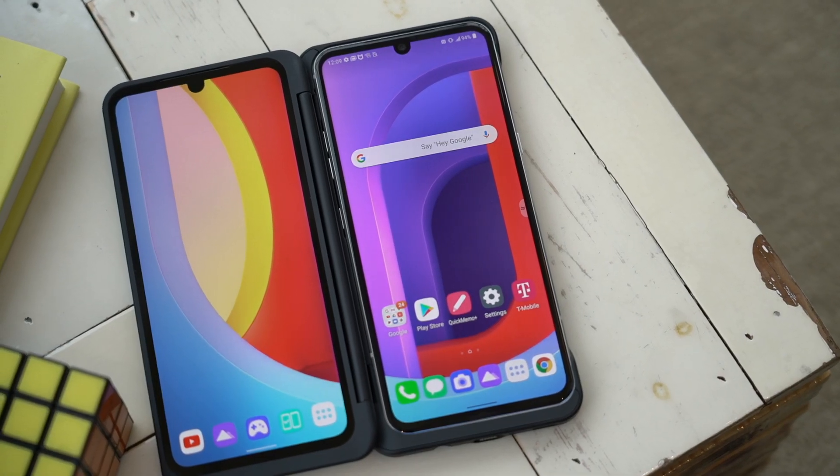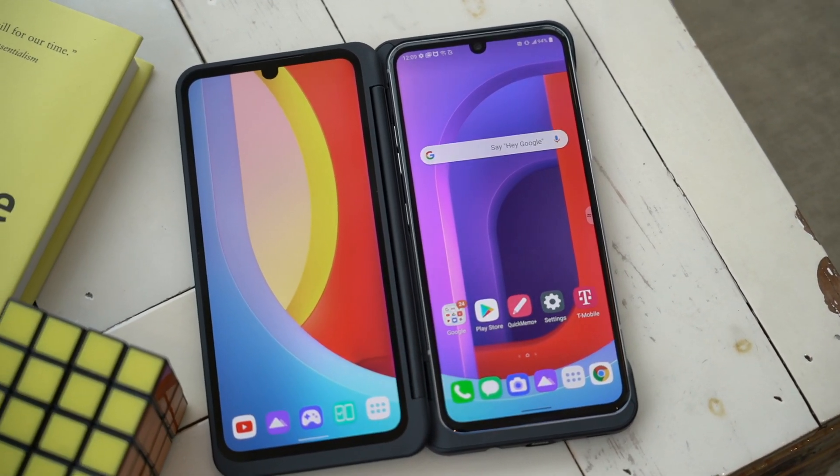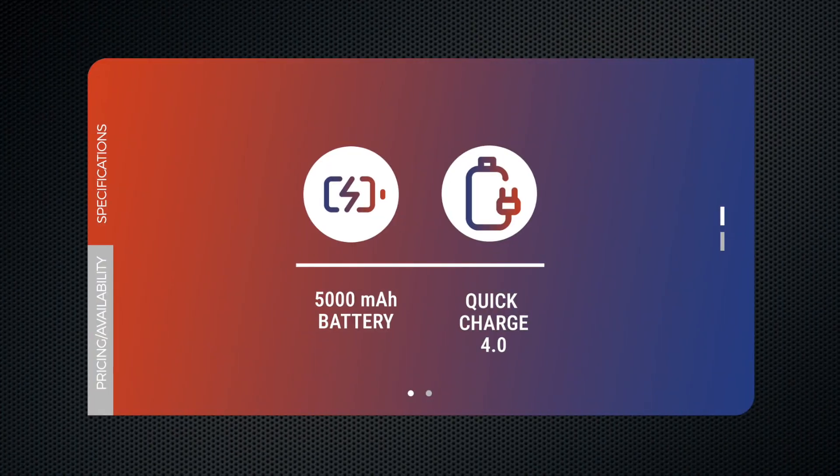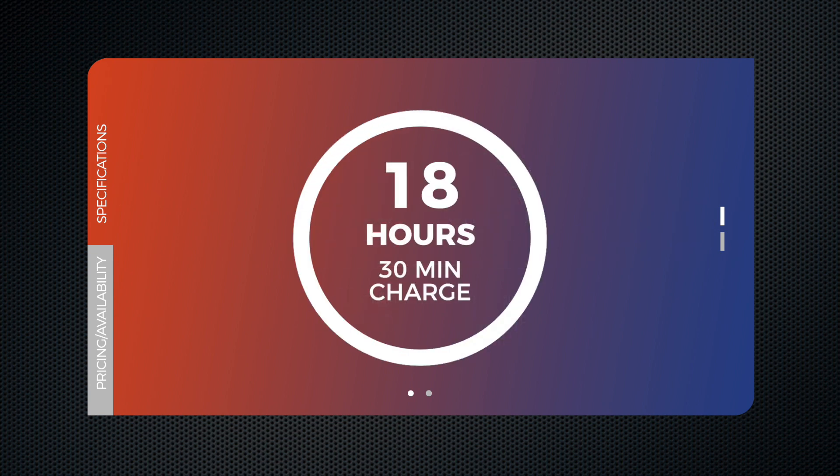To make sure your phone has enough juice to power that second display, the V60 comes with a 5000mAh battery. And to ensure you get quick top-ups, it has Quick Charge 4.0. LG is promising 18 hours of use from a 30-minute charge.